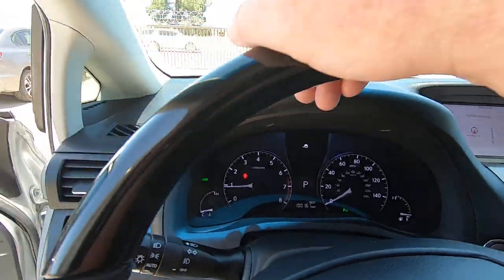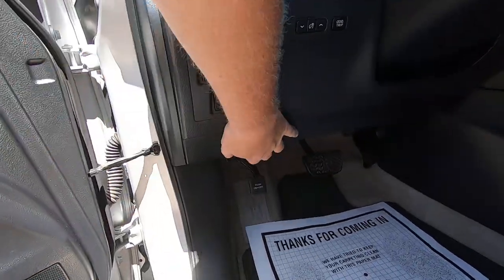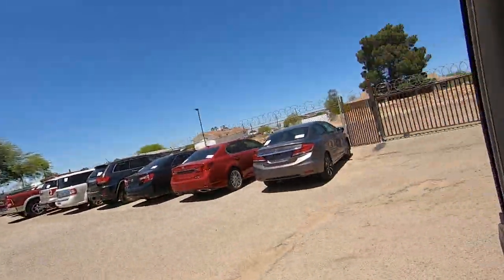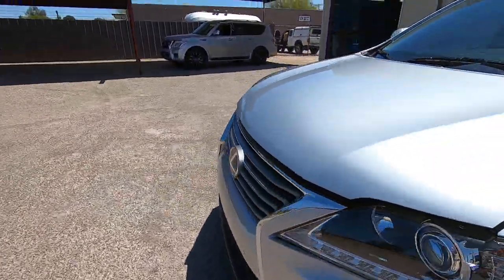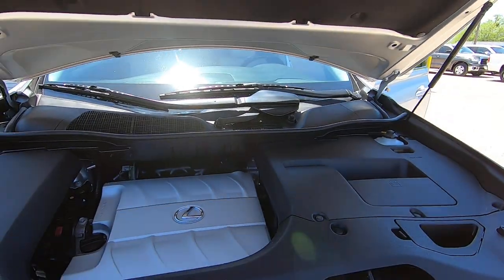BSM stands for Blind Spot Monitoring. It's got all the features. The blind spot monitoring apparently didn't help the person who drove it into the hedge, but whatever.